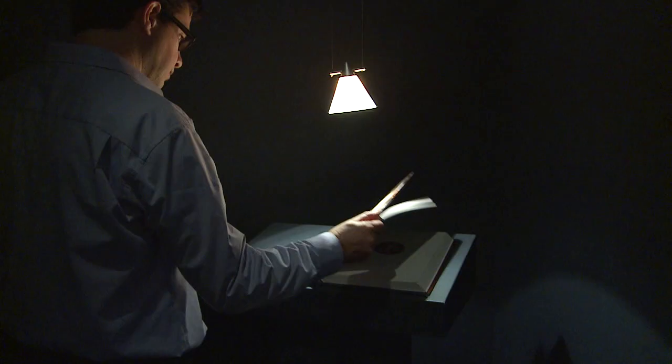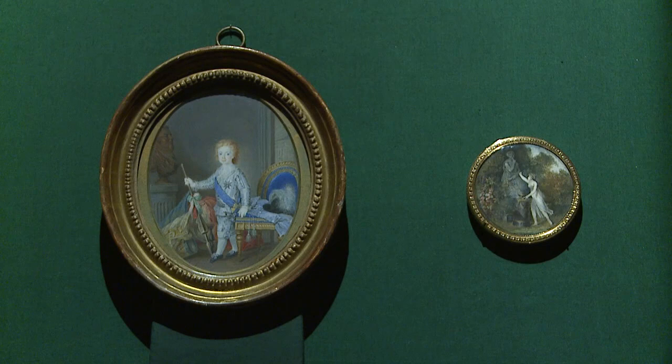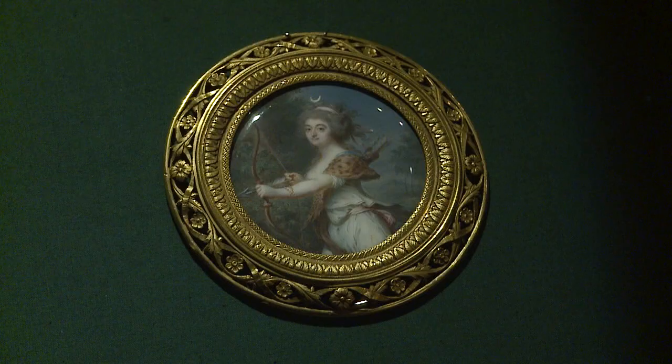All the conference participants are happy to hear that the Tansy Miniatures Foundation is also opening a new thematic exhibition, Miniatures from the Time of Marie Antoinette, within the framework of the Symposium.